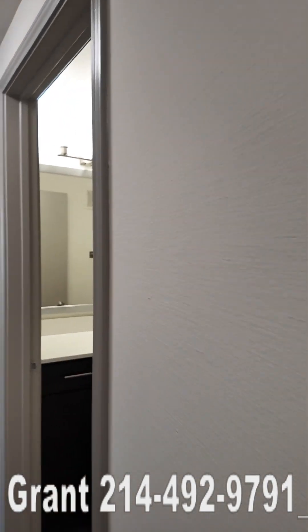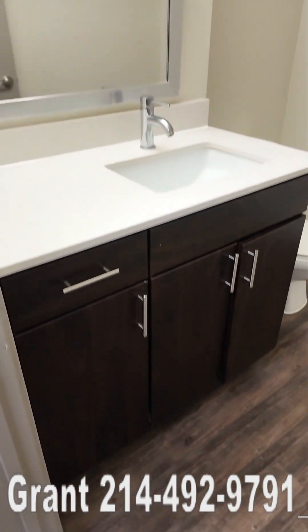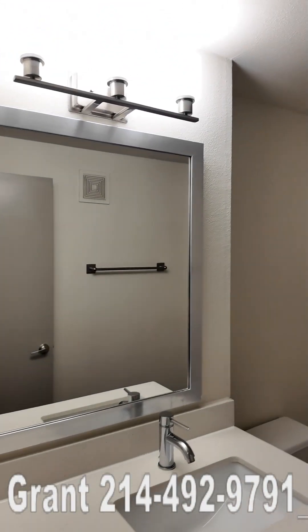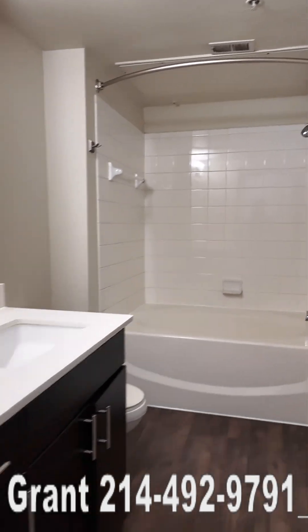There is a guest bath here also. The guest bath is a pool bath, and this is what it looks like. And there's a shower as well.